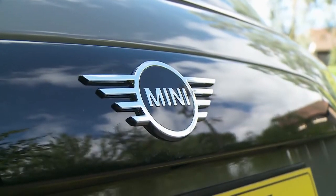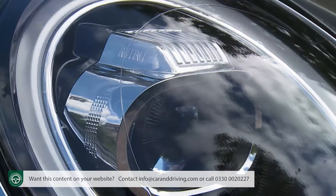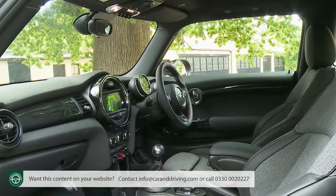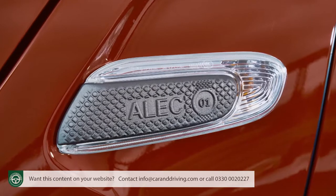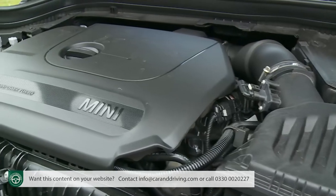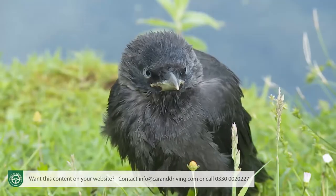The Mini Hatch is a true original, especially in this three-door form. In this revised guise, the third generation F56 series version has become smarter and more sophisticated, and can be more individual too. Some refettling work has been done on the punchy range of eager three and four-cylinder engines. In short, this car claims to have come of age.